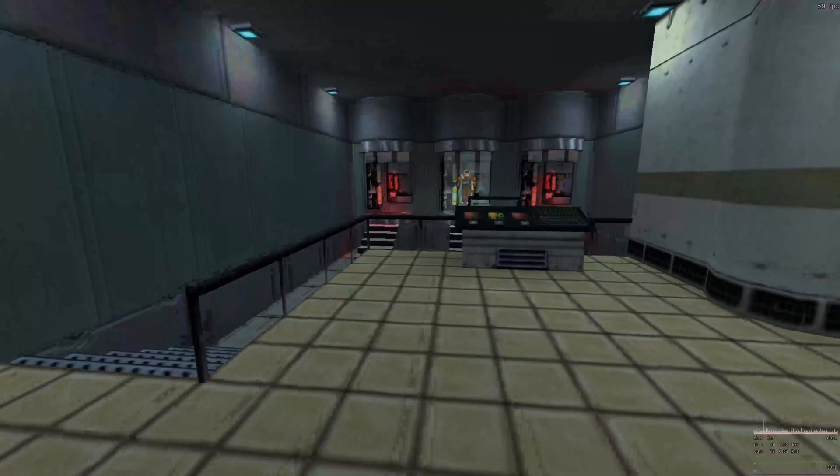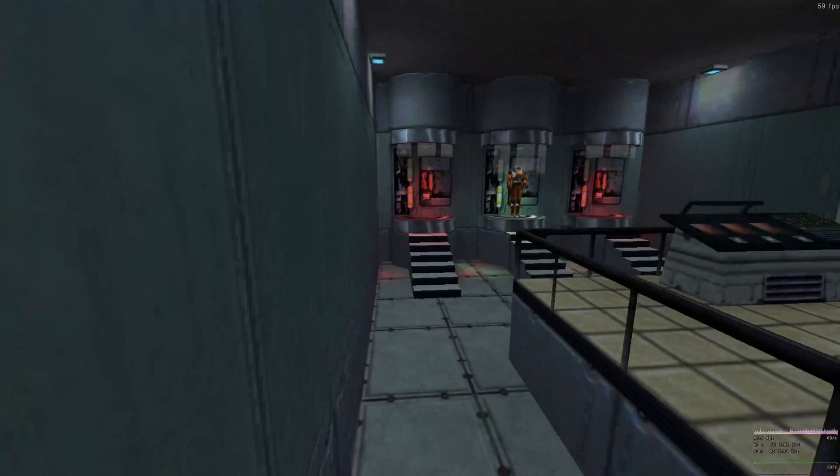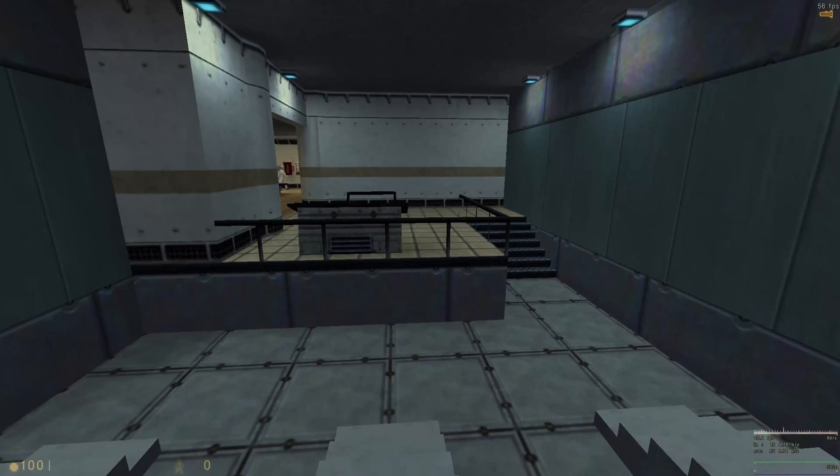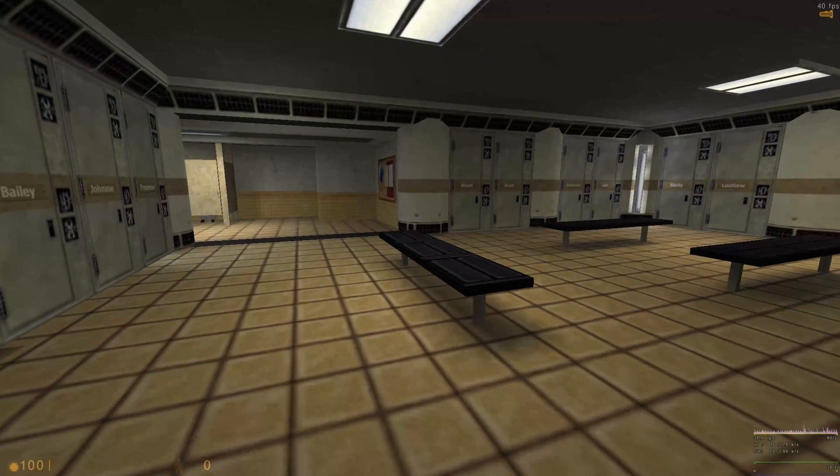Hello, Gordon Freeman. It's good to see you. Welcome to the HEV Mark IV Protective System.